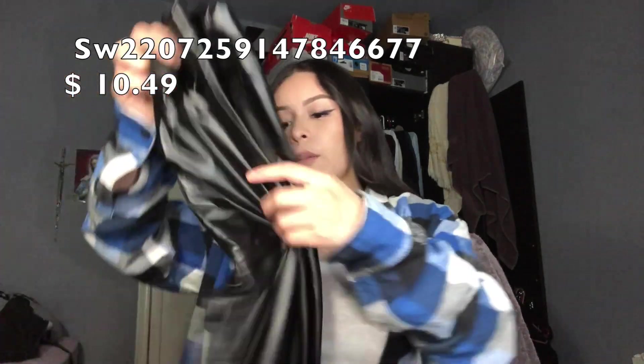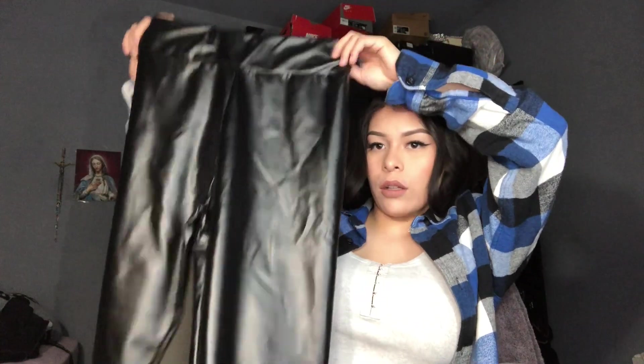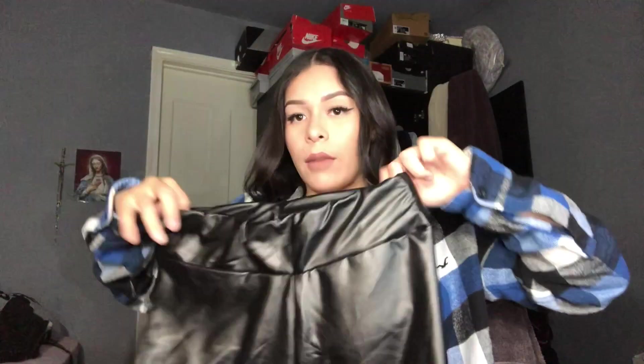Some leather pants, because you know these are always cute for the fall. These are in a size petite medium because I'm short — I'm five feet.